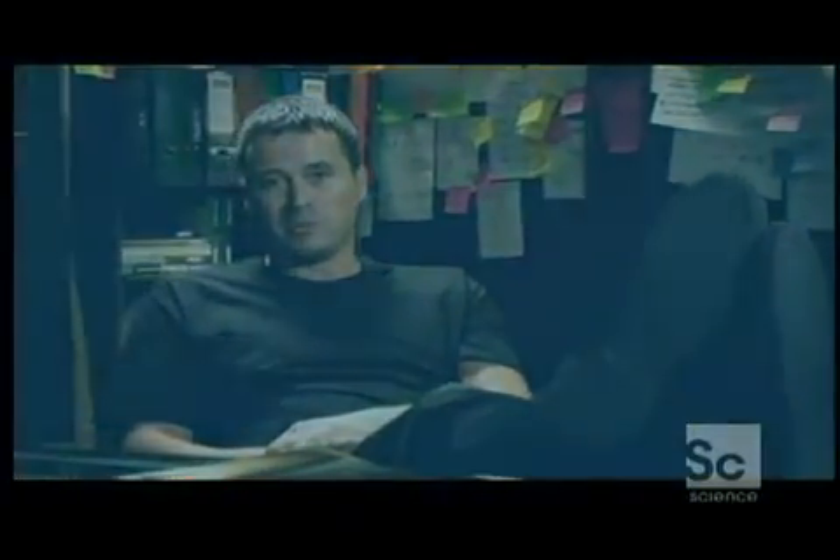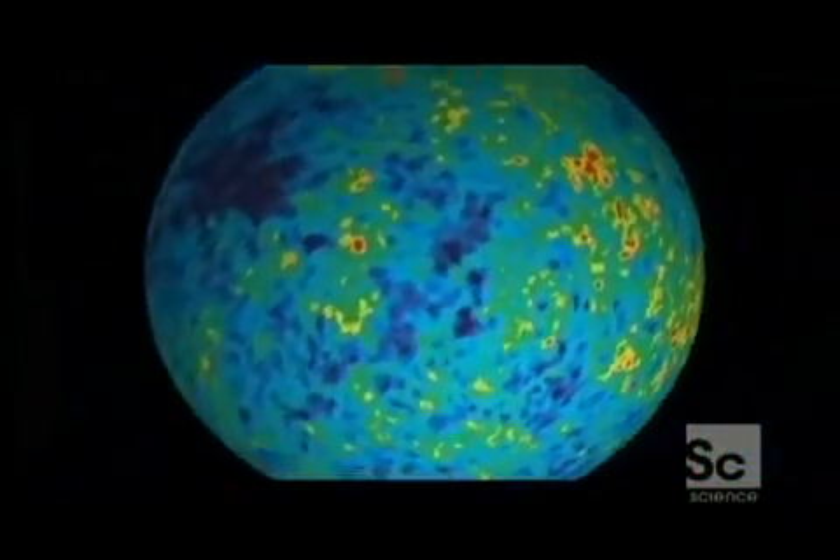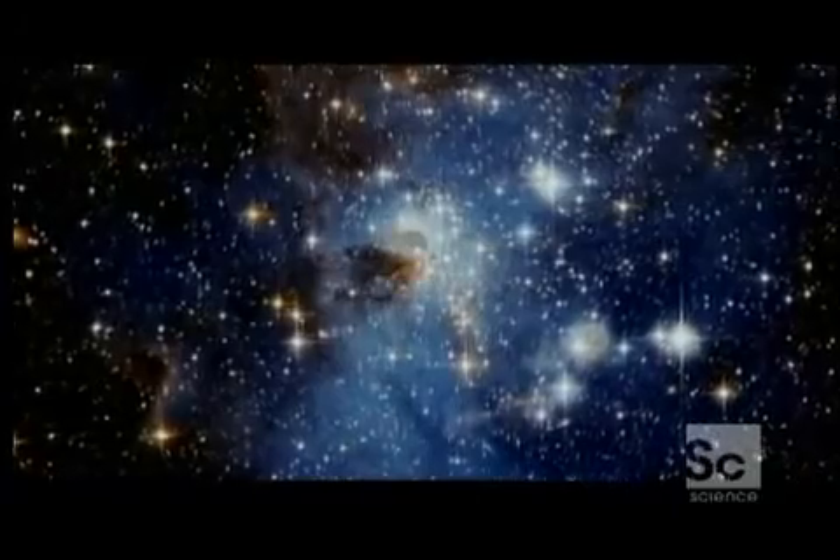If these pictures had turned out to be just one color, then we would not be here — the universe would be a mush, a completely uniform soup without any variations. On the contrary, we find these tiny fluctuations, these tiny lumps. They really are the blueprints for the structures that emerge later in the universe: galaxies, stars, and us.